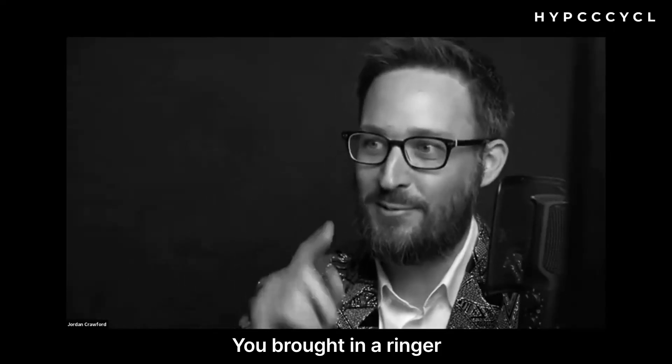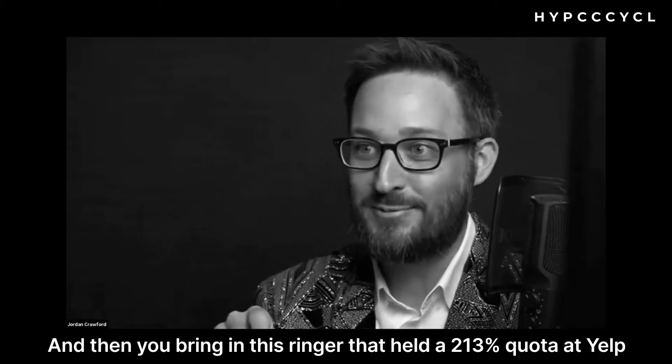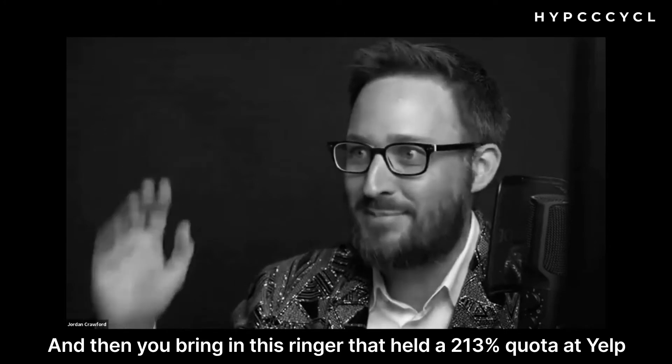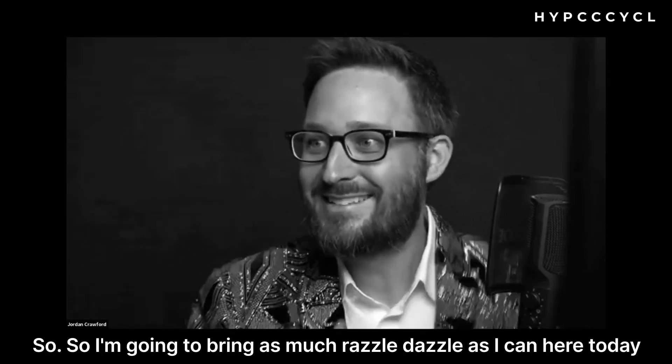You brought in a ringer! I beat all the regular contestants and then you bring in this ringer that held a 213 quota at Yelp. So I'm going to bring as much razzle dazzle as I can here today.